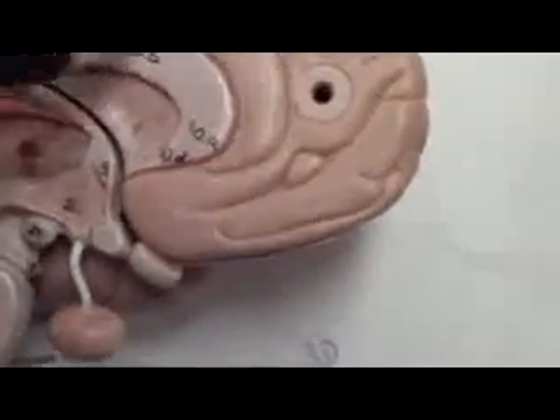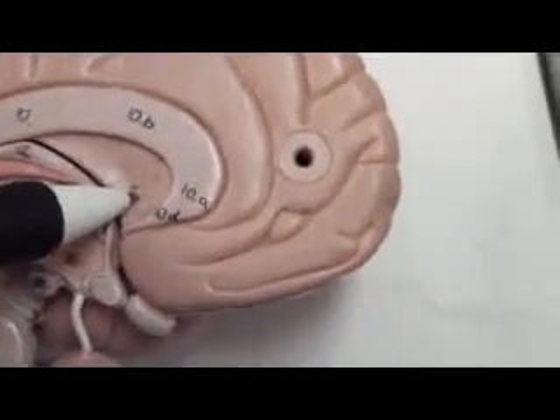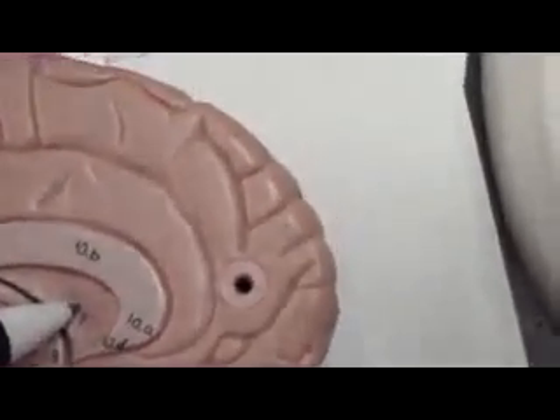That's good. Number 10 — this whole thing — corpus callosum. What is number 11? Septum pellucidum. And it covers what? It covers the lateral length of it.